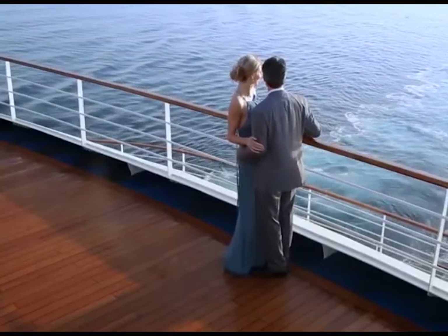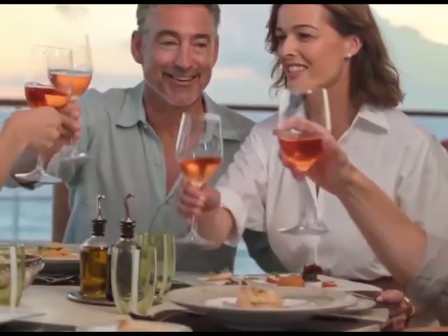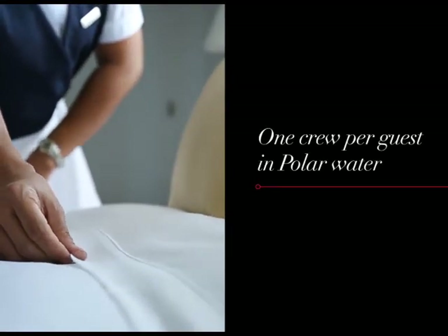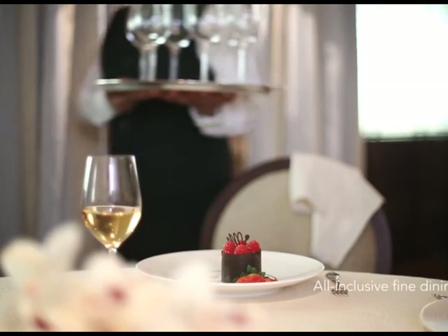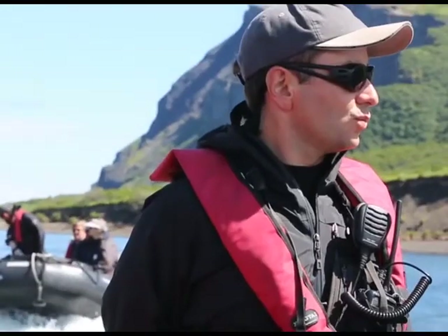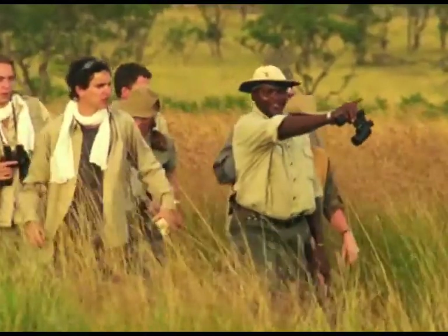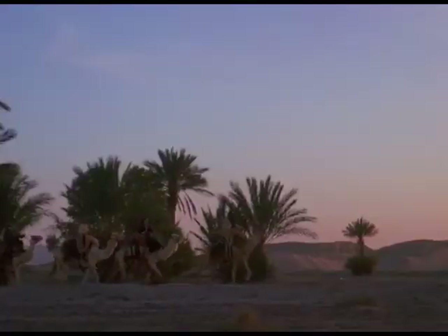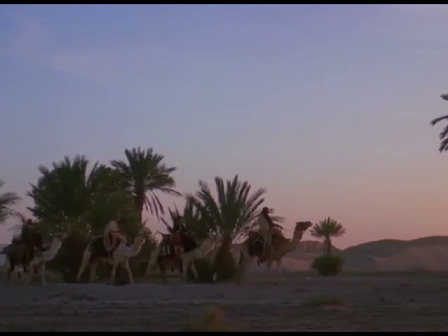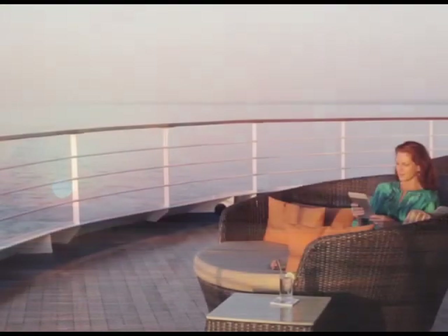Broad sweeping decks with multiple open spaces and a swimming pool complete what is surely the most distinctive expedition ship sailing today. A limited number of guests means that Silver Cloud has the highest space-to-guest and crew-to-guest ratios in expedition cruising. With her 16 Zodiacs, possibilities are almost limitless with ship-wide simultaneous explorations. A team of 19 passionate and dedicated experts are always at hand to ensure your voyage is enhanced every step of the way.